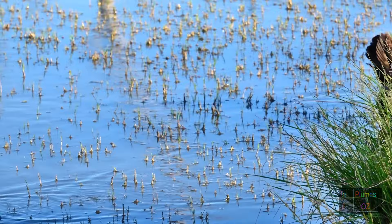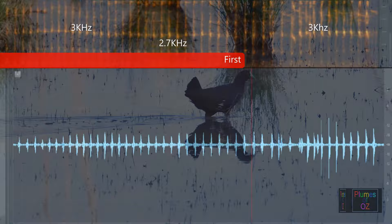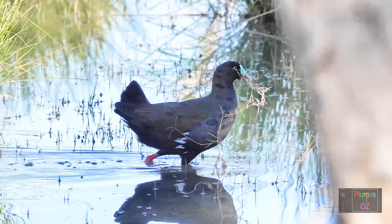Another interesting thing is the change in pitch. Often one bird will start with a co-co-co-co-co call, then the frequency will drop, then the second bird will come in at the original frequency — and this seems to happen prior to mating.